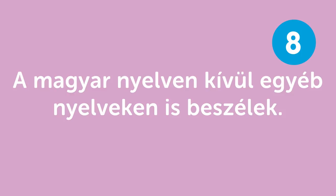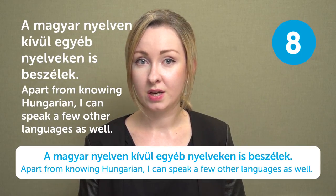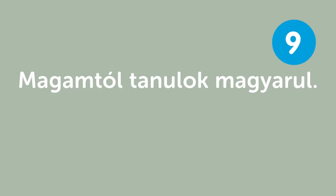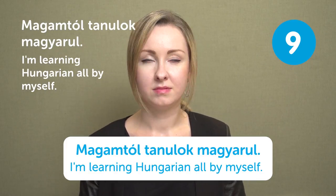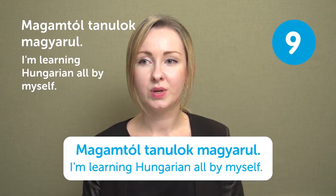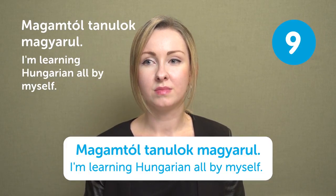A magyar nyelven kívül egyéb nyelveken is beszélek — Apart from knowing Hungarian, I can speak a few other languages as well. I speak Hungarian, English, and Japanese fluently. How many languages do you speak? Magamtól tanulok magyarul — I'm learning Hungarian all by myself. That's very impressive — if people ask how you study Hungarian and you say it's all by yourself because you're interested, they'll be both happy and impressed. I wonder if there are any resources in your country to study Hungarian, or if you go to a language school, take lessons from a teacher, or study on your own.